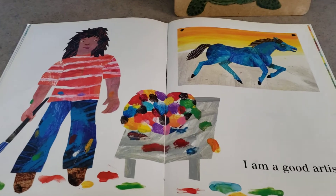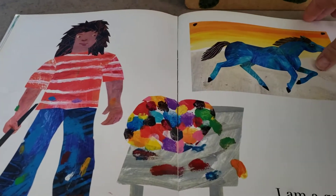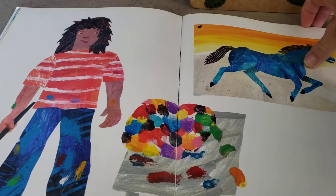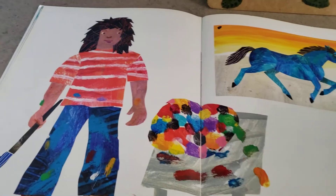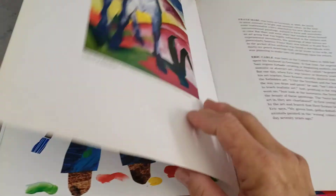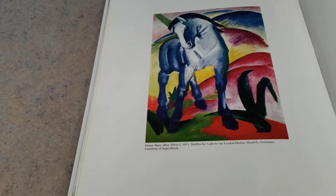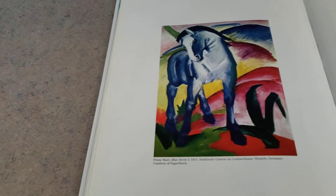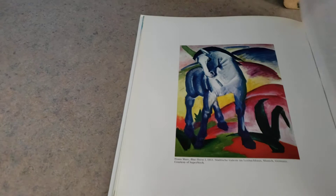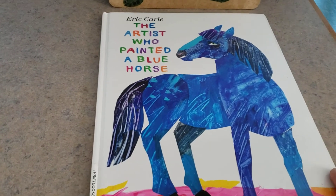I am a good artist. There's another famous artist that painted a blue horse. Well, I hope you enjoyed that story. And what kind of things are you painting or drawing at home?